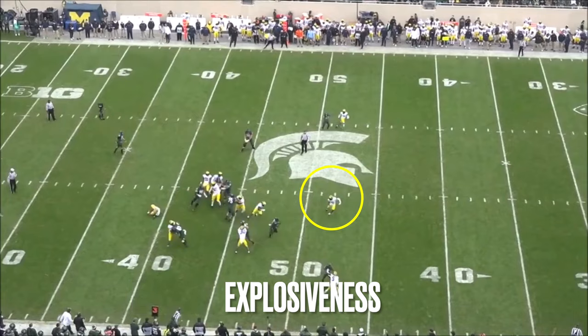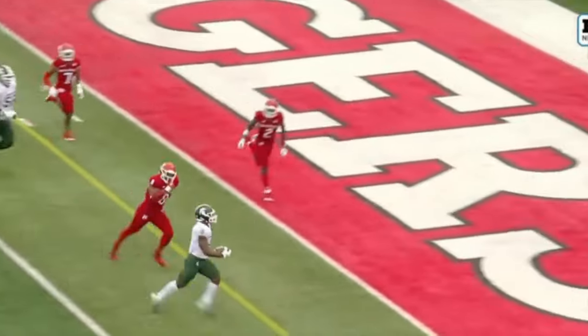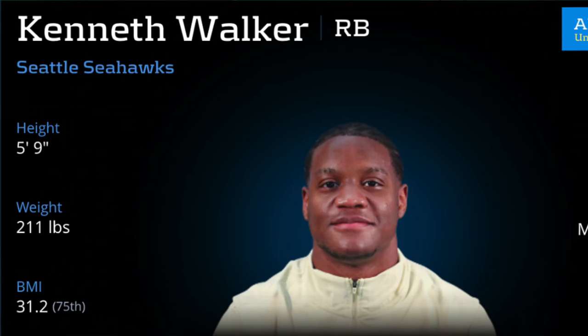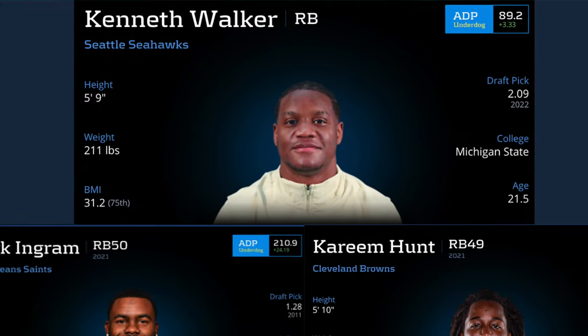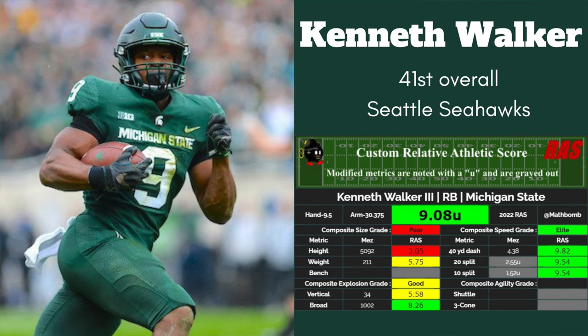First, let's talk about his strengths. His 4.38 40 time was very fast for his size and he shows excellent burst on film, particularly when changing directions. When he sees an opening, he looks shot out of a cannon. He has good size for the position at 5'9 and 211 pounds. His size profiles similarly to guys like Mark Ingram and Kareem Hunt. He could stand to put on about 5 to 10 more pounds, but as a shorter guy, he's still pretty well built and should be able to stand up to a full workload running between the tackles at the next level.